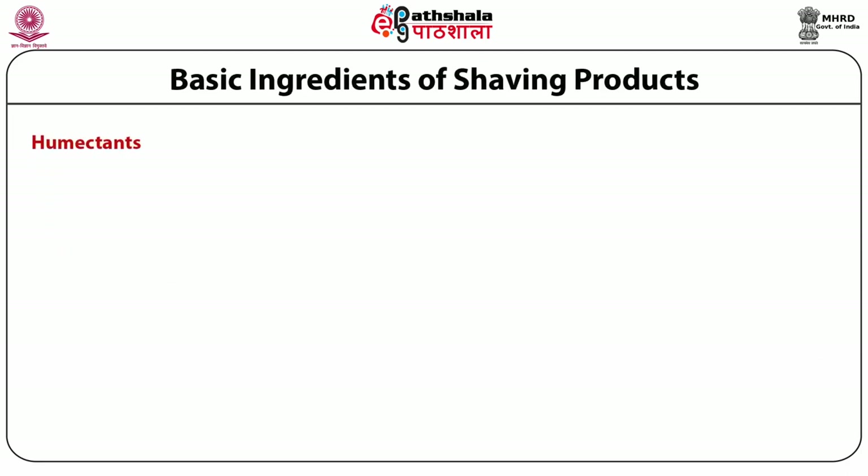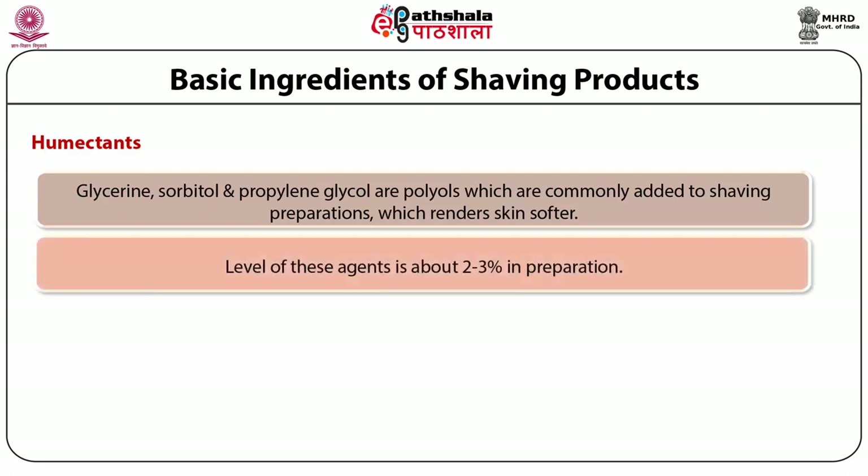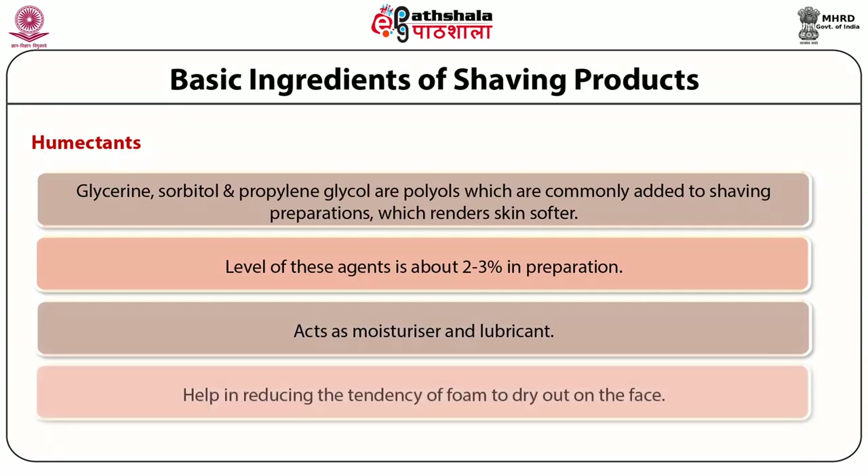Humectants act as moisturizers and lubricants. Glycerine and polyols are commonly added to shaving preparations, rendering the skin soft. The level of these agents is about 2–3% in the preparation. They also help in reducing the tendency of foam to dry out on the face.